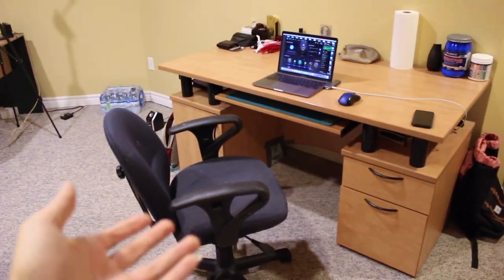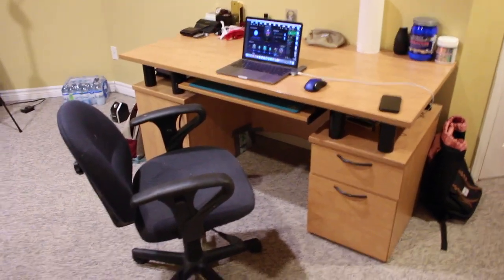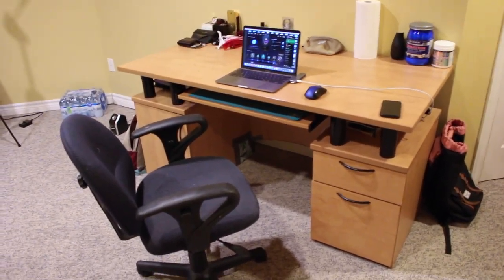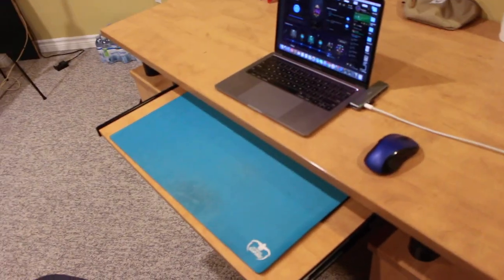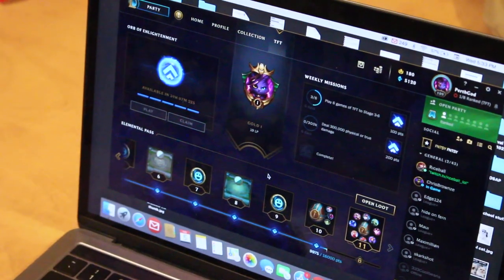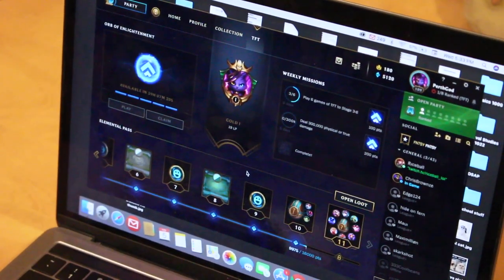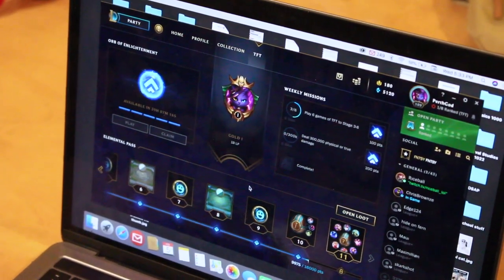I have my drawers with my school stuff in them. As you guys can see right here, I do have a little pull-out where I have my play mat — if I ever want to organize cards on my desk, I'll use my play mat. I don't like to use it on the regular surface because I feel like it'll ruin the sleeves. As you guys can see on my laptop, I am playing TFT. I am gold one right now in TFT and I'm trying to hit plat soon.